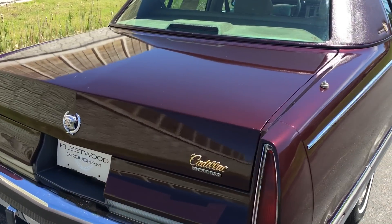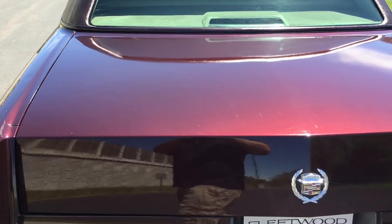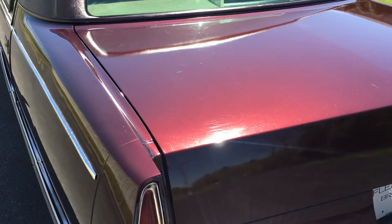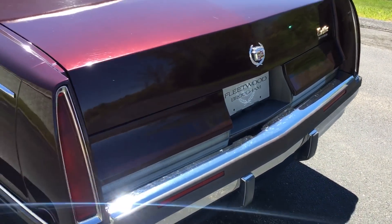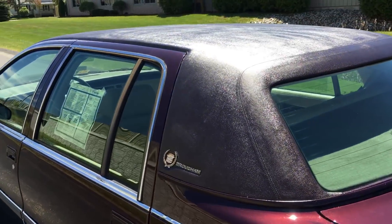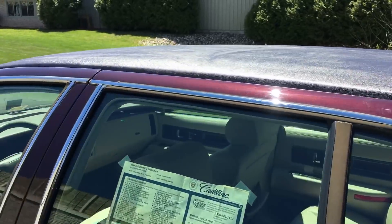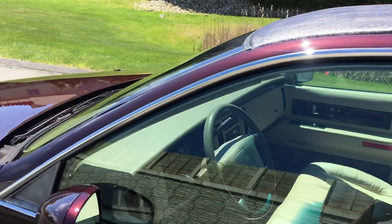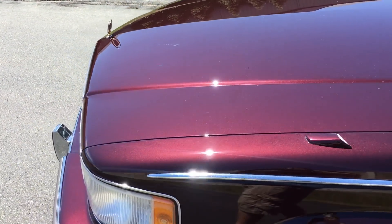It needs a few minor cosmetic things, which is why I'm going to offer it at $7,995. There are a couple of little touch-up spots that need to be done to make this car a true museum car.